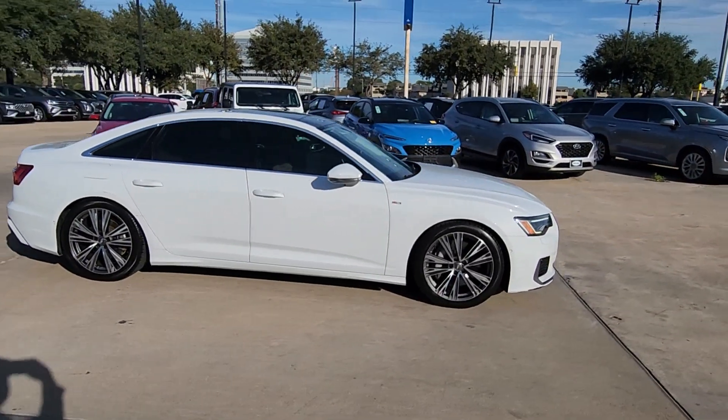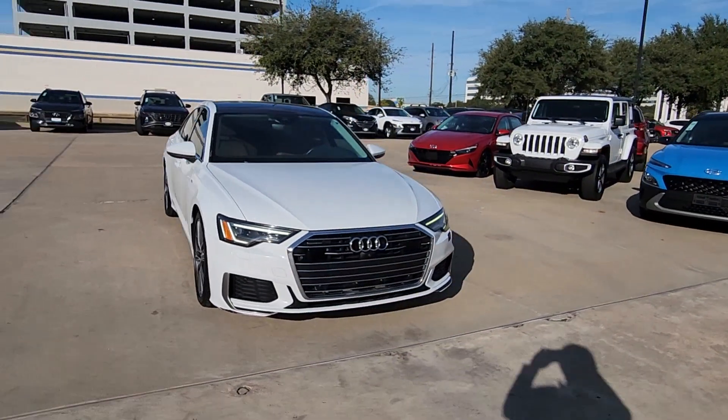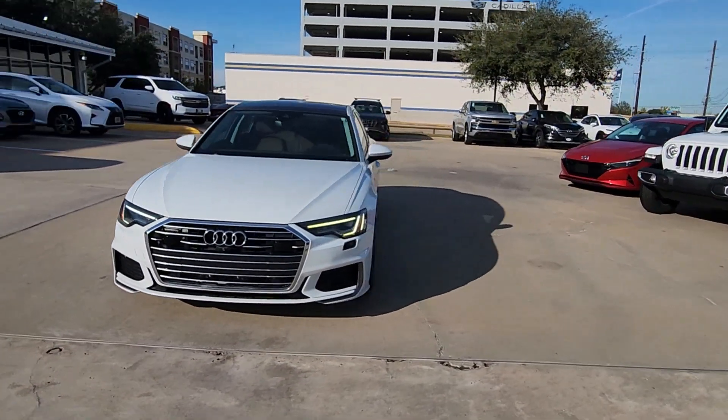The following are some of this vehicle's highlighted options: sun/moonroof, all-wheel drive, V6 cylinder engine, fog lamps.